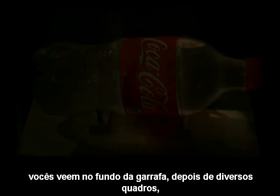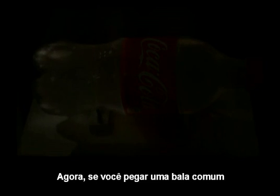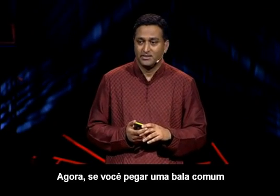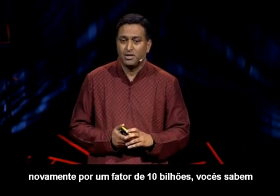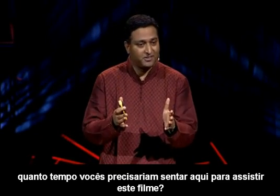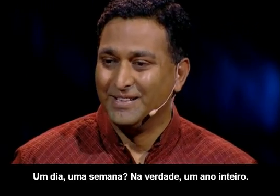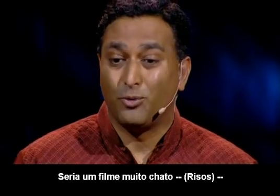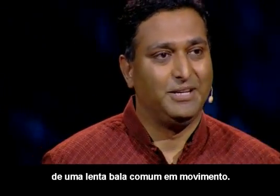And because of the reflections at the top, you'll see at the back of the bottle, after several frames, the reflections are focused. Now, if you take an ordinary bullet and let it go the same distance and slow down the video again by a factor of 10 billion, do you know how long you'd have to sit here to watch that movie? A day, a week — actually a whole year. It will be a very boring movie of a slow, ordinary bullet in motion.